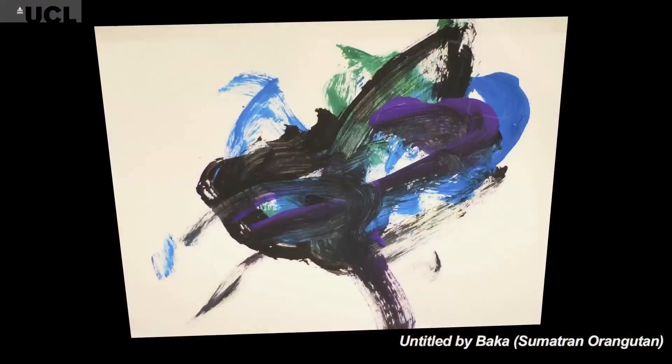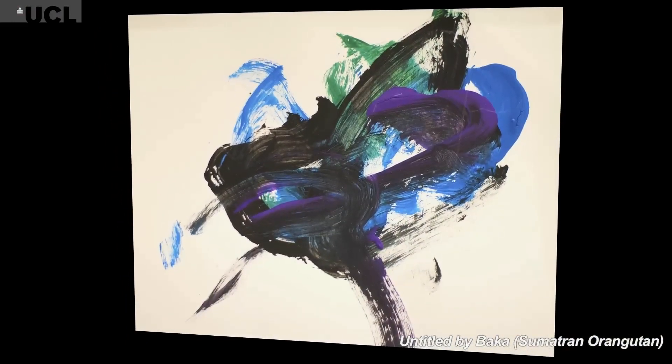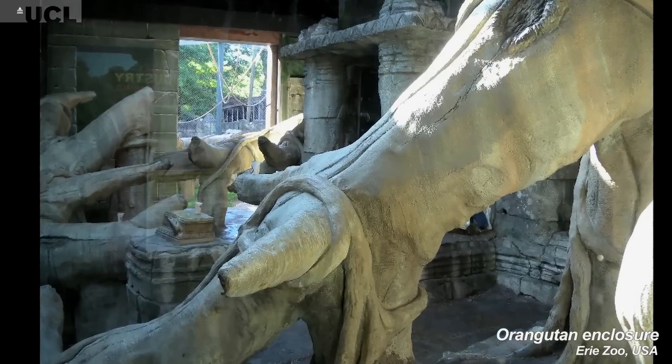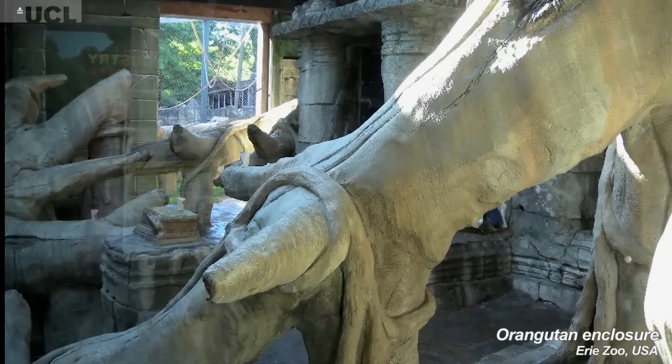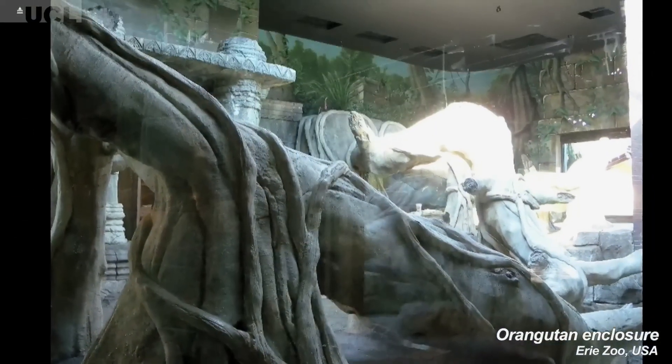Many zoos use painting and artwork as an enrichment activity, as a leisure activity to keep the animals happy and occupied. Obviously we've come a long way in zoos — where there just used to be concrete and metal cages — to having very many toys and things to hang off and swing around. The painting activity is one way that animals have been kept more active mentally.